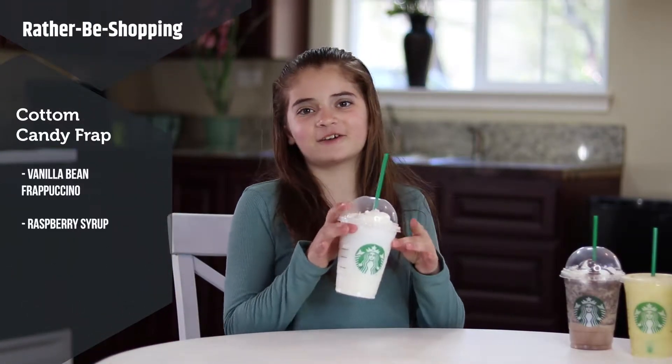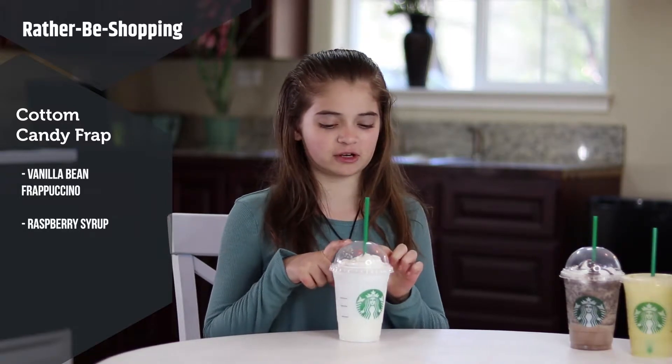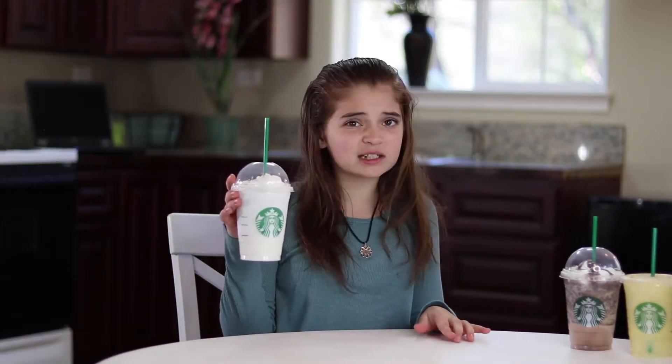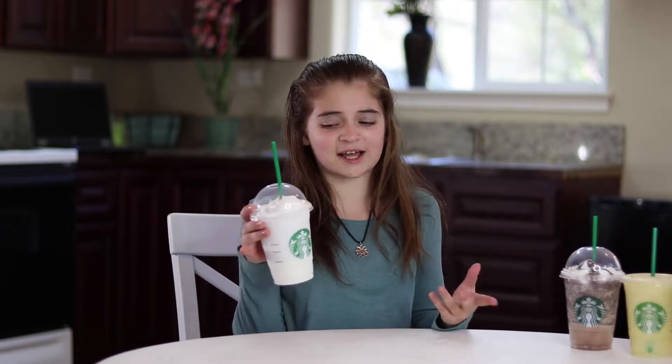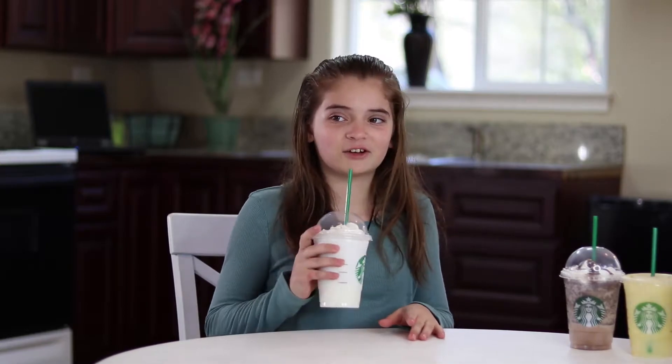The first drink we have is the cotton candy frappuccino. This drink has vanilla bean frappuccino and raspberry syrup. Honestly, I'm kind of disappointed that it isn't pink, because it has raspberry syrup and it's called the cotton candy frappuccino. But let's give it a go.